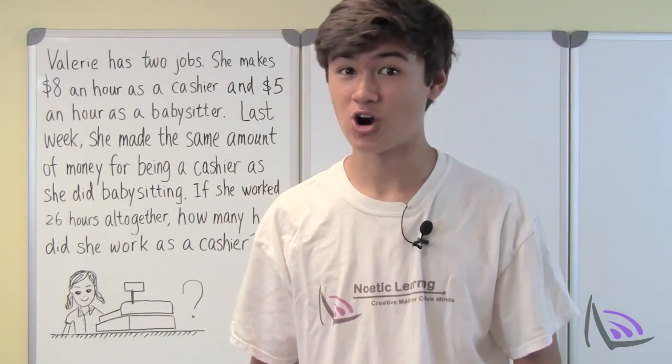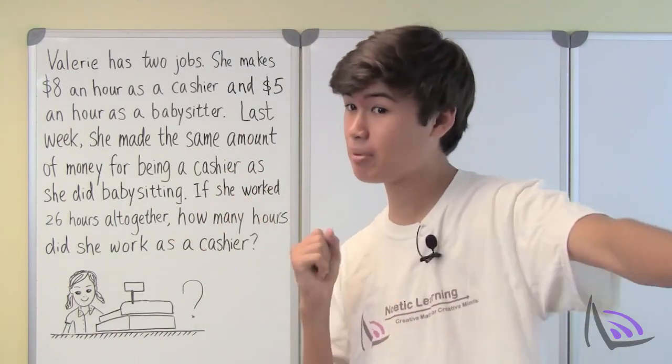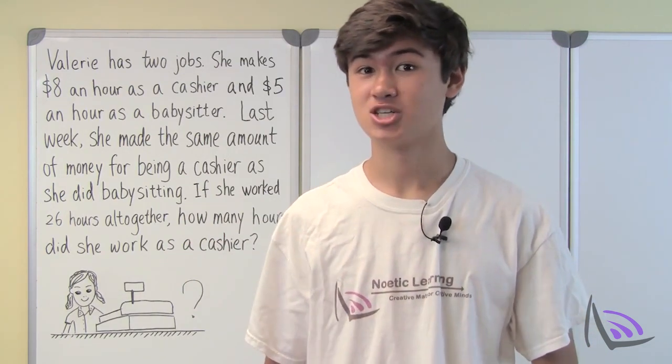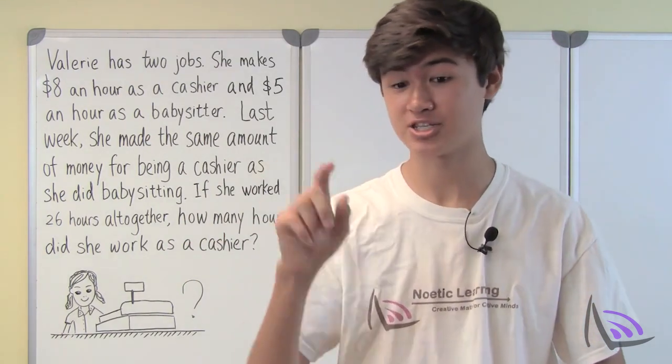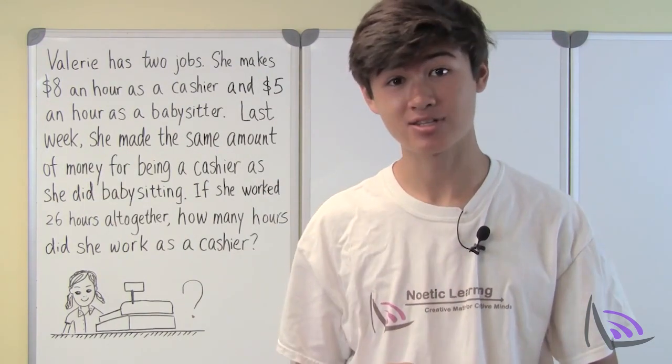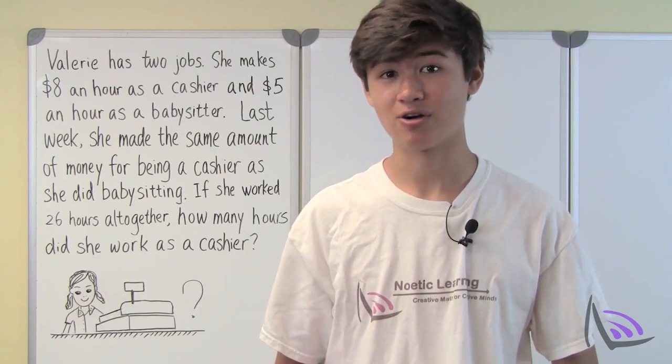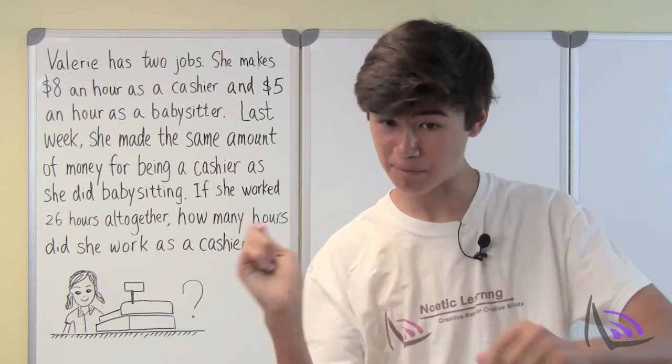It's summer, and Valerie is working hard to make money so that she can attend ping pong college in the fall. She has two jobs: she works at a corner coffee shop as a cashier making $8 an hour, and she babysits her nephew for $5 an hour, trying to turn him into the next ping pong master.